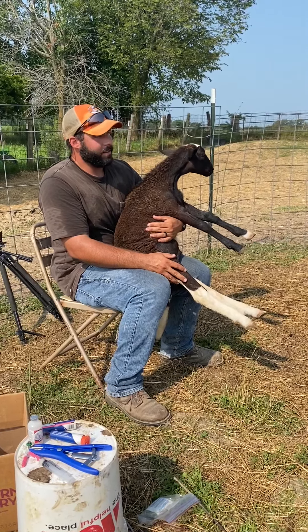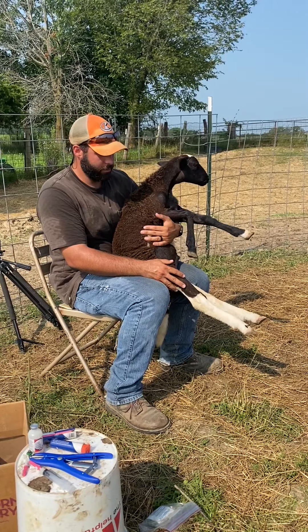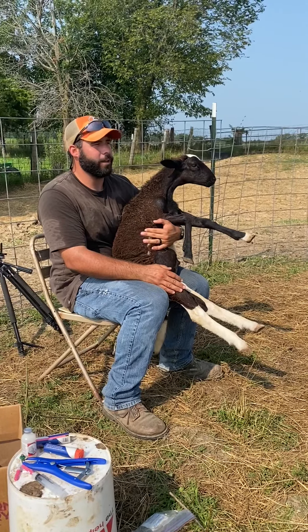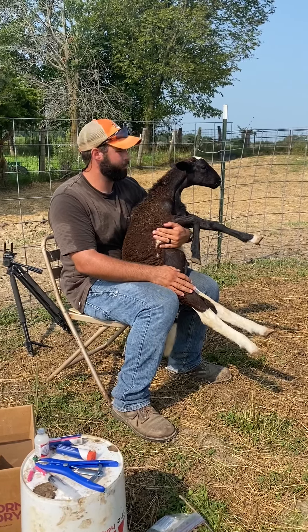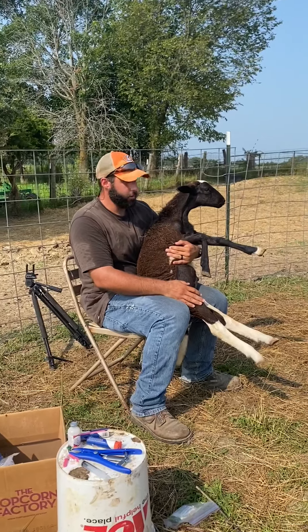I kind of like the white or lighter colored rams because it gets real hot here in Missouri, and this sheep is pretty hot. They've got a little bit of Dorper, a little bit of Katahdin, and a little bit of St. Croix in them. So we're just kind of selecting naturally what works well on our farm, and this guy is going to make a good meat product for us.